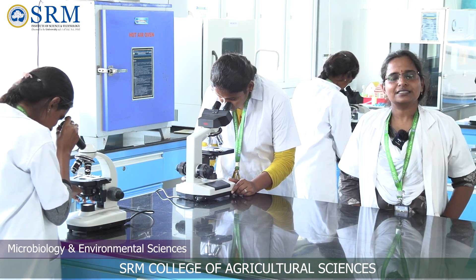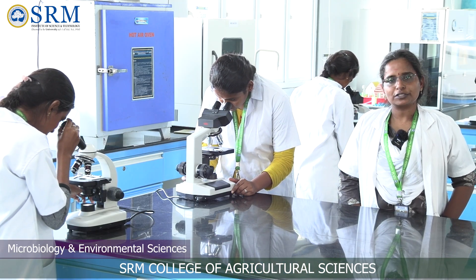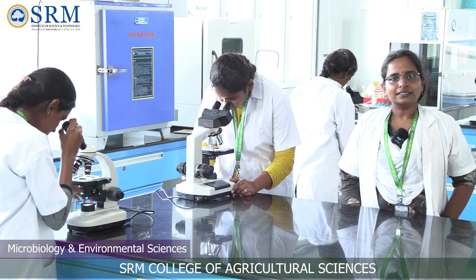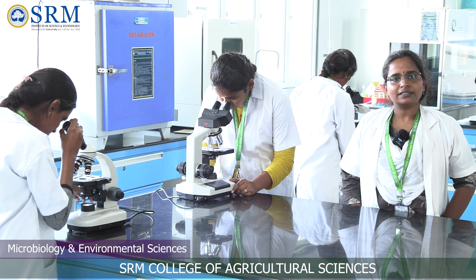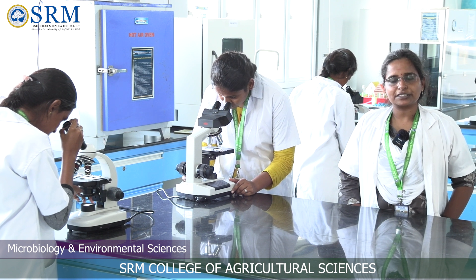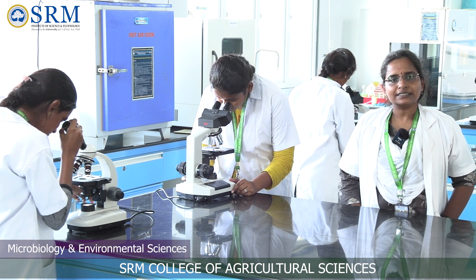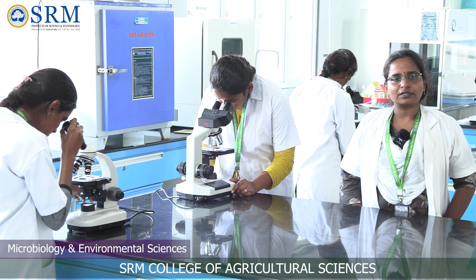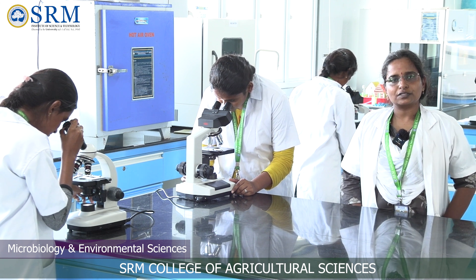Myself, Dr. Anbukkarasi, assistant professor and lab in-charge of the Microbiology and Environmental Science Laboratory. This laboratory is well equipped with instruments needed for teaching and demonstration purposes. Here we teach students the isolation and identification of beneficial microorganisms from soil and plants.